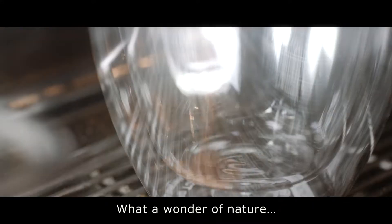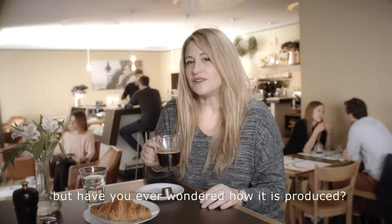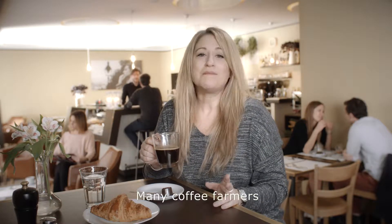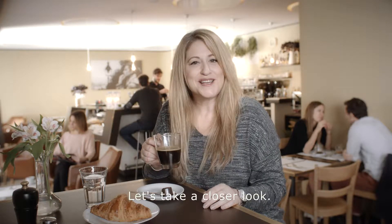Coffee. What a wonder of nature. I just love it. You drink it every day, but have you ever wondered how it's produced? Many coffee farmers are facing environmental challenges. Let's take a closer look.